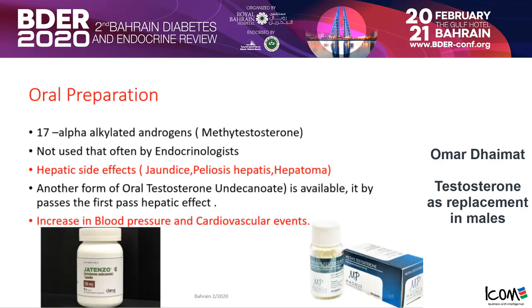For oral preparations, most endocrinologists do not advocate them because of hepatic side effects — jaundice, hepatoma, and others. There is another oral form that bypasses first-pass hepatic metabolism, which has been approved, but it is associated with increased blood pressure and cardiovascular events. Be aware of it if a patient comes to your clinic mentioning this oral preparation.